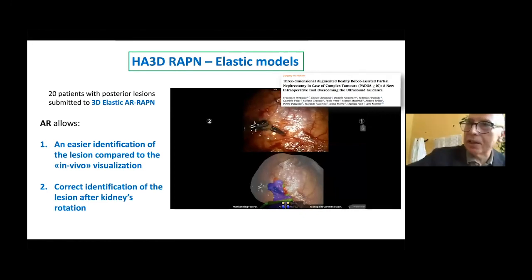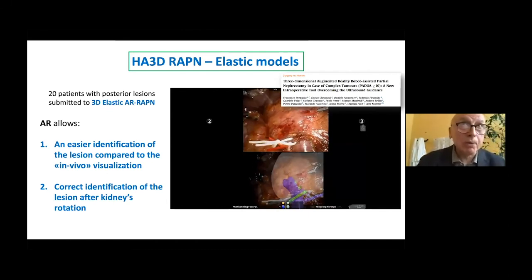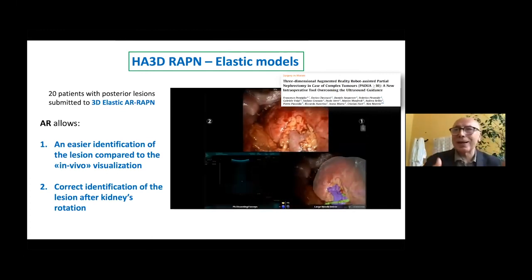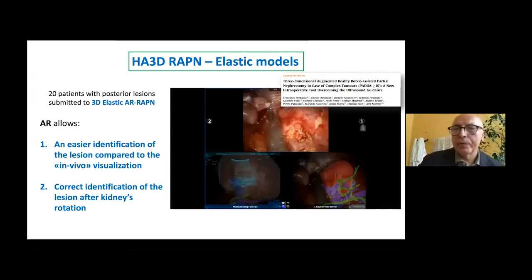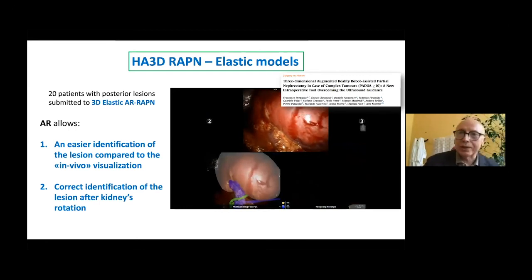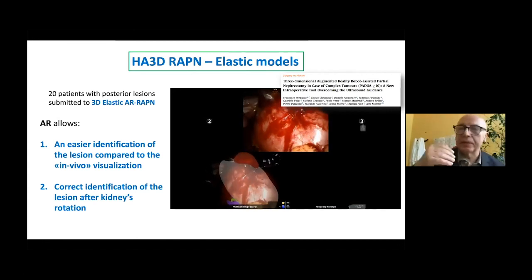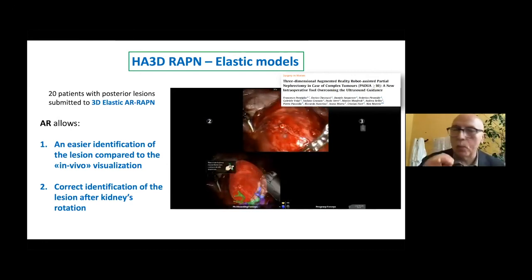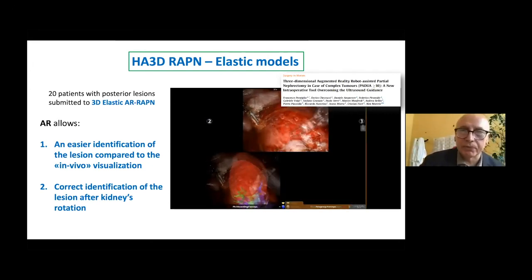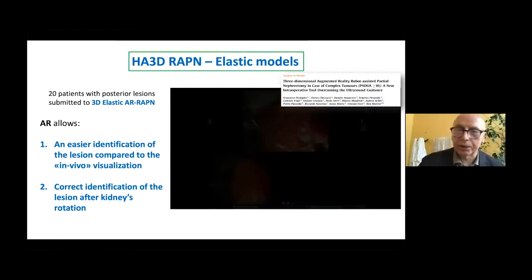The tumour can sometimes also be located in the posterior phase of the kidney. At this point, when we need to mobilize the kidney — sometimes completely medializing the kidney in order to identify the tumour — also in this case, thanks to the elastic modelling, we can identify better the tumour during the step of medialization. We can confine the mobilization of the kidney only to the step in which we can do exactly the localization of the tumour, as clearly shown in this video.